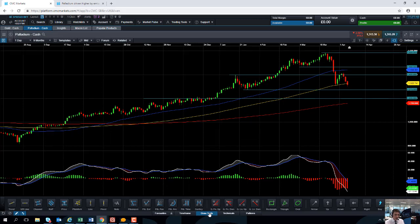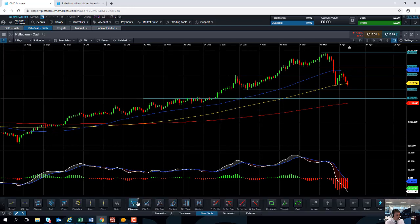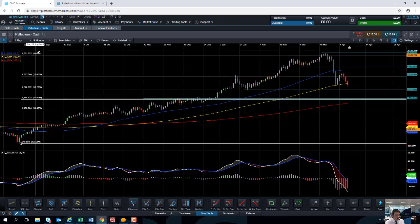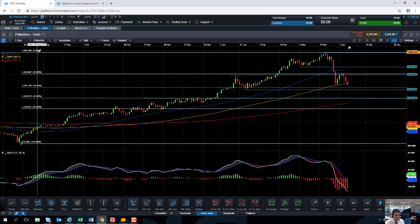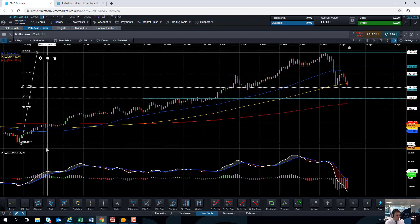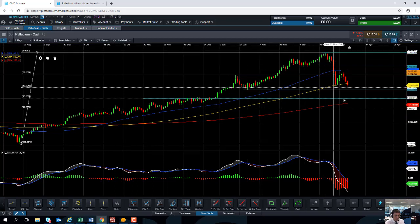We've seen something similar with Fibonacci retracement theory, which fits along those same lines. If you use the Fibonacci tool on our trading platform under Draw Tools > Fibonacci, and you take the low here at 817 from August and project it upwards to the recent high of 1585, what we can see is that it is almost exactly a 50% retracement. Retracing 50% of the move between the lows of August and the highs of March 2019 lands pretty much bang on 1200.